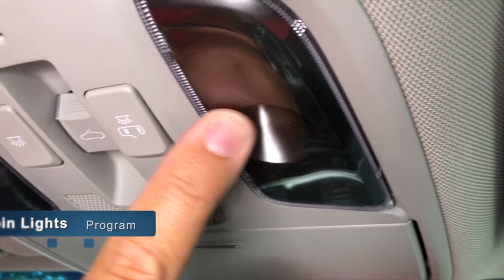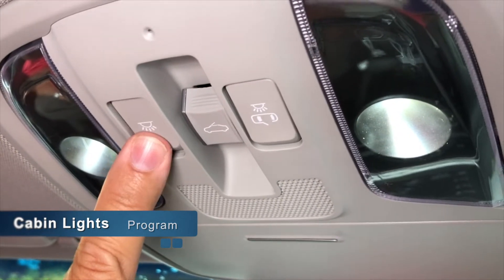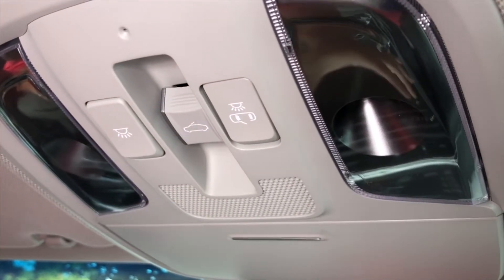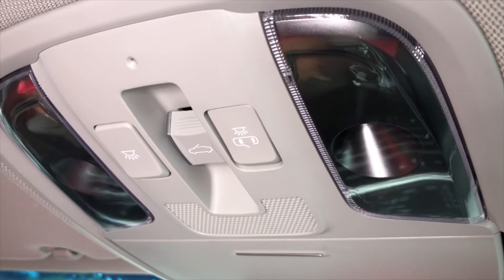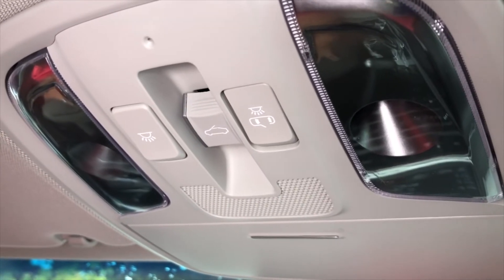Also, while you're up here, you have your LED lights. You can program how you like them, just like in an airplane. They go on and off and are very direct and bright in the car at night, useful for reading papers or checking anything else in the car while you're driving.